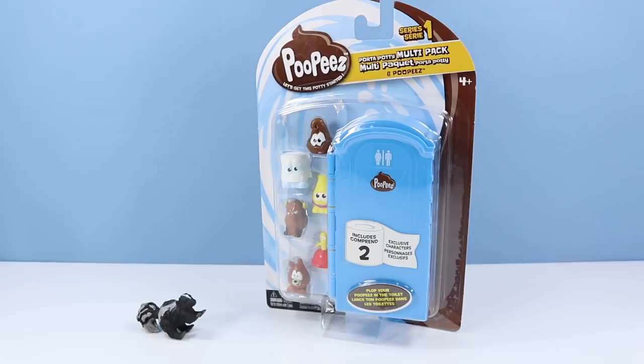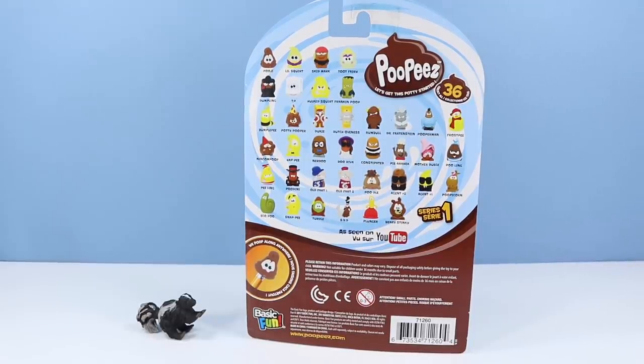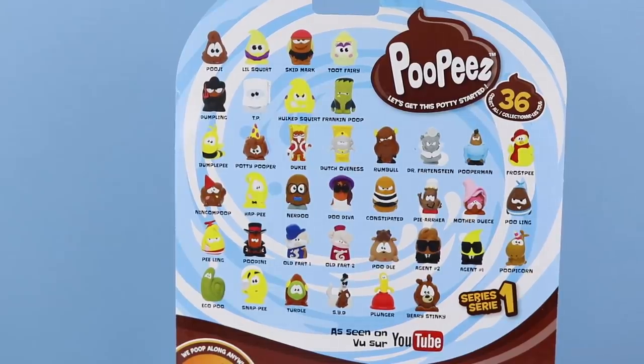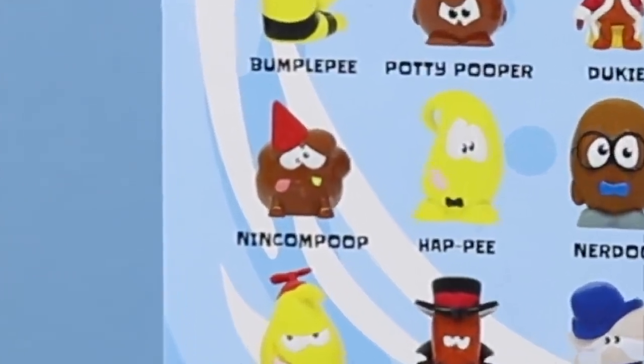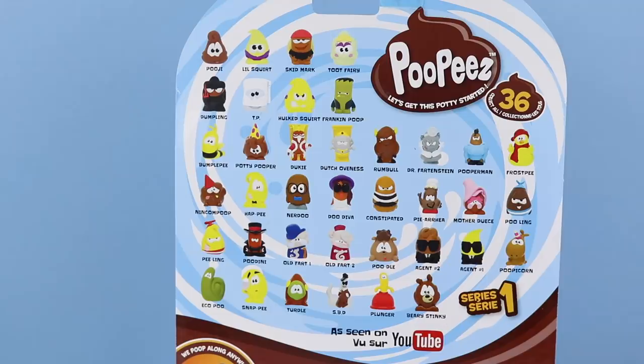Well, let's now check out the larger Poopies pack — the $10 multi-pack, or should I say the Porta Potty multi-pack — with six Poopies, including two exclusive characters. On the back of the box, the core collection of Poopies, some of them extremely cleverly named. Excuse me while I dry heave. Franken Poop. Nincompoop — that was one of my favorite words as a kid. Poopicorn. Pooperman. Skidmark. I gotta stop. Again, these might help with potty training. I don't know though.